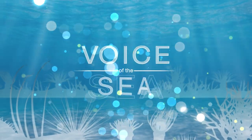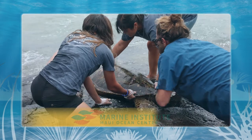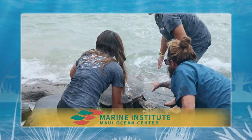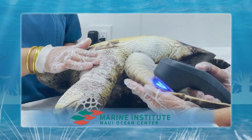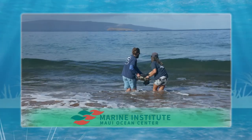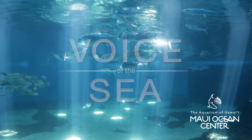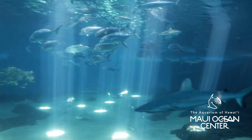In this episode of Voice of the Sea, we're rehabilitating turtles with the Maui Ocean Center Marine Institute. We'll rescue a turtle, learn about the latest techniques in turtle care, and witness the release of recovered patient MA164. Then we'll explore the Maui Ocean Center and talk story with cultural advisor Dane Maxwell and general manager Tapani Biore.